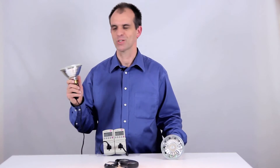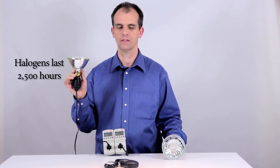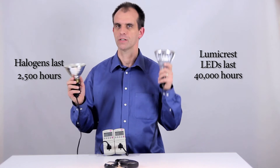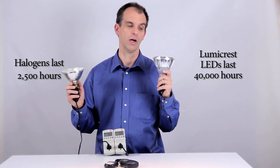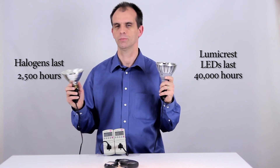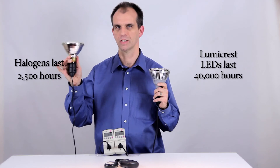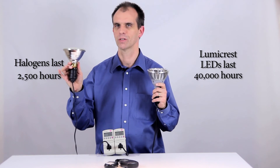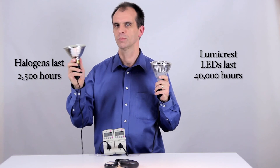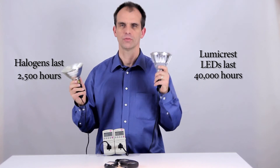The other thing that we can't measure here is the lifespan. This halogen is a 2500 hour lifespan, while this LED is 40,000 hours. So you can see that even though this is a higher cost in the beginning, this is going to save you an enormous amount of power and even pay for itself just in replacing these bulbs. Even if the power consumption were the same, the lifespan is so long that the replacement cost of about 18 of these bulbs would pay for this light.